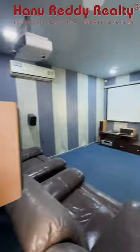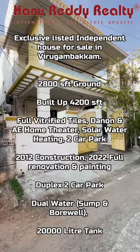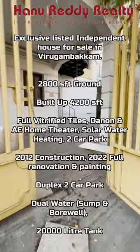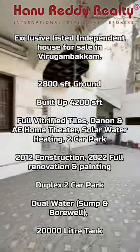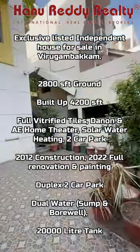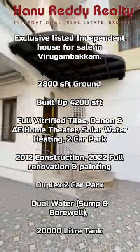This is the sit-out. The main room is spacious. Total ground land area is 2800 square feet. Built-up area is 4200 square feet with vitrified tile flooring. One renovation was made in 2012. There is parking for two cars, a borewell, and a 20,000 litre water tank.